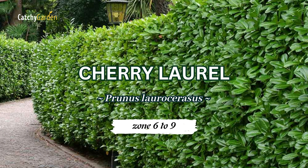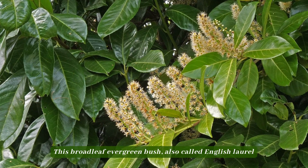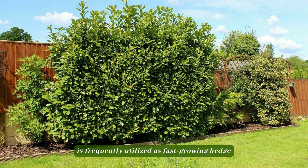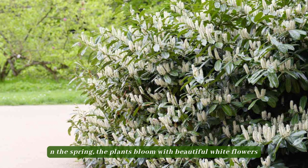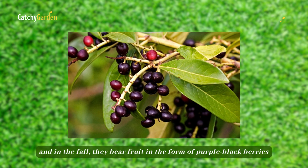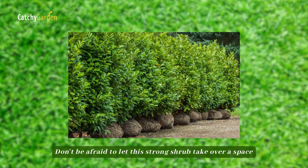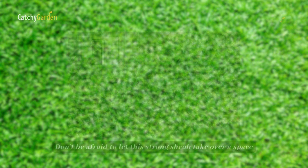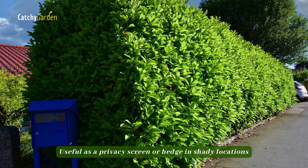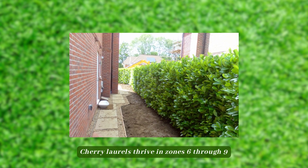Number 5: Cherry Laurel. This broadleaf evergreen bush, also called English laurel, is frequently utilized as a fast-growing hedge. In the spring, the plants bloom with beautiful white flowers, and in the fall, they bear fruit in the form of purple-black berries. Don't be afraid to let this strong shrub take over a space or prune it into a formal hedge. It's useful as a privacy screen or hedge in shady locations. Cherry laurels thrive in zones 6 through 9.